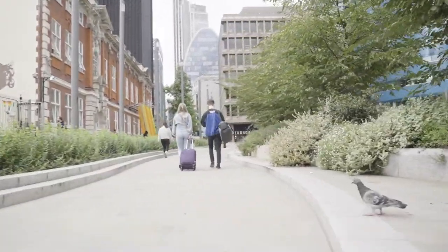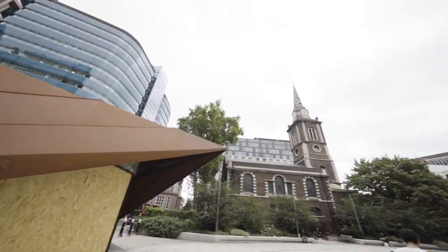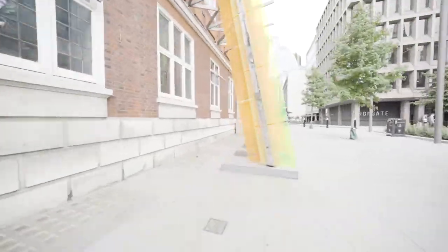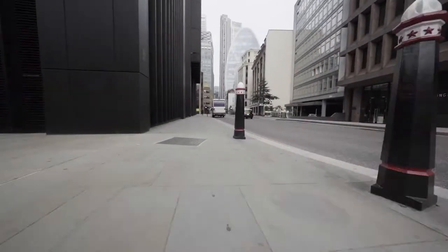To our left is Oldgate Primary School, and to our right is St Bartos Church, which is over 300 years old. After passing the colourful Dutch Light by Jill Bradley, which is the first of our sculptures, we move on to Duke's Place.